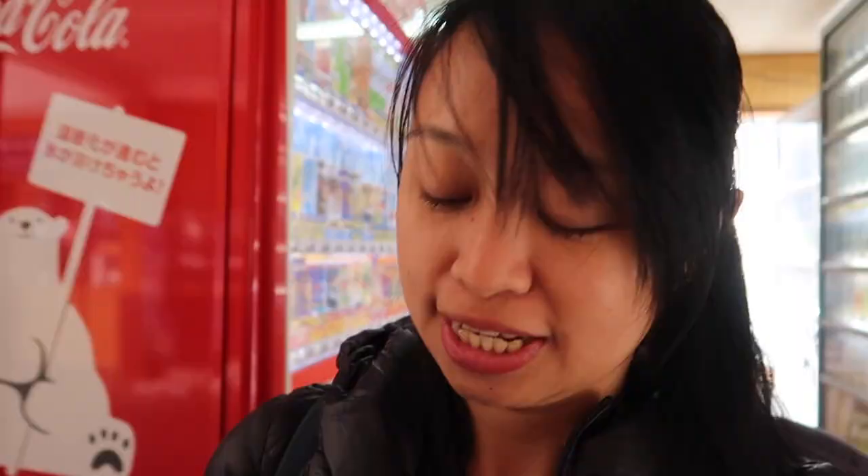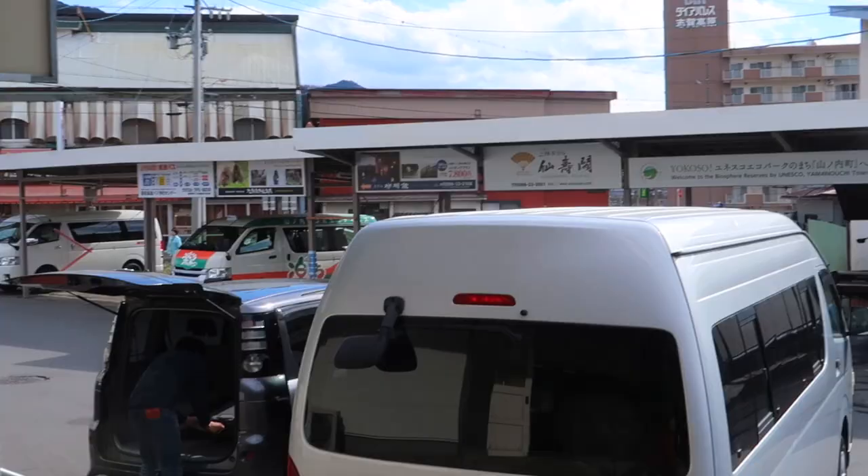We just got here and it is cold. It is up in the mountains, so it's much colder than it is in Tokyo. If you're coming here in the wintertime, remember to bundle up. Our ride is here — time to head to the ryokan.